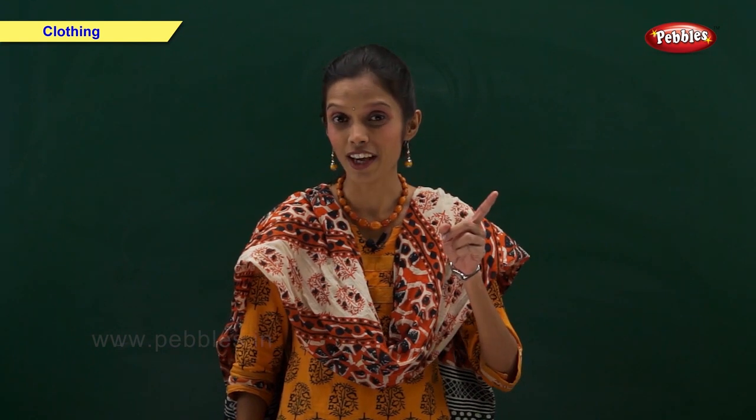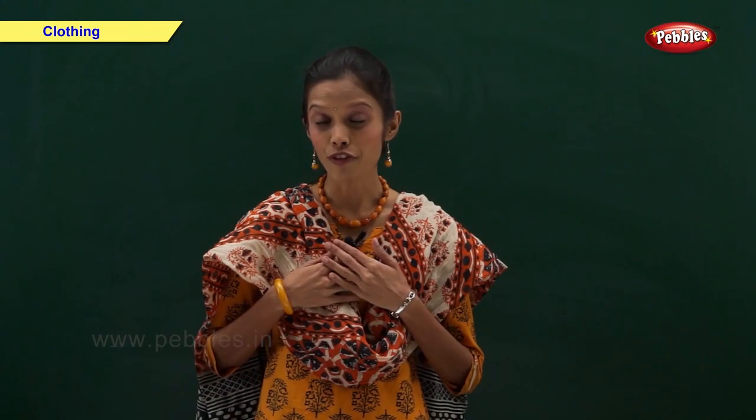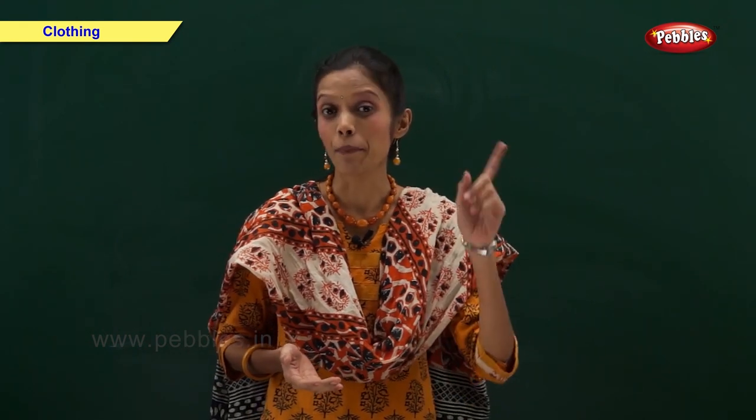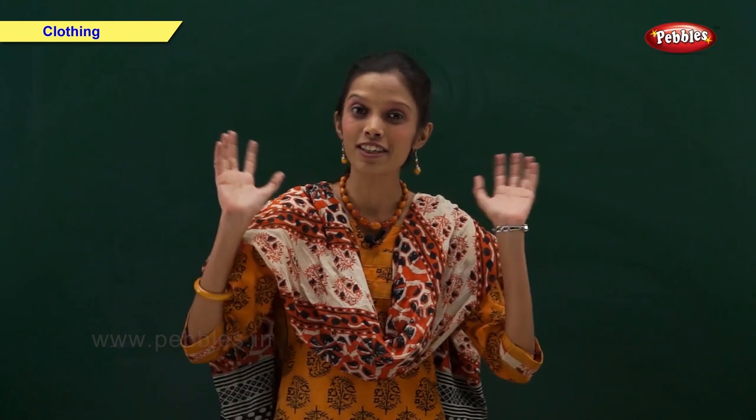We should always wear neat and clean clothes. They keep us healthy and we look good. We wear different kinds of clothes for different seasons, and the kind of clothes depends on the weather. Clothes are made up of different materials for different seasons.